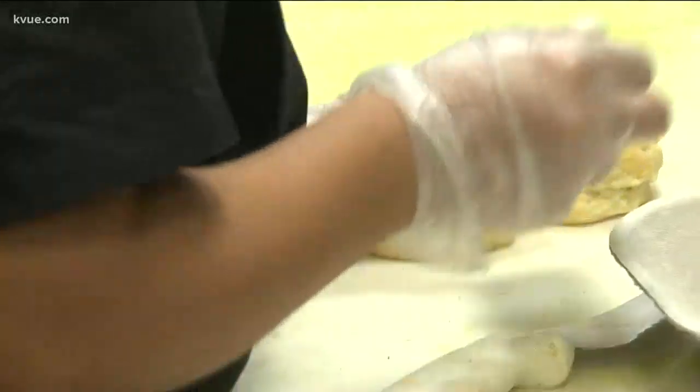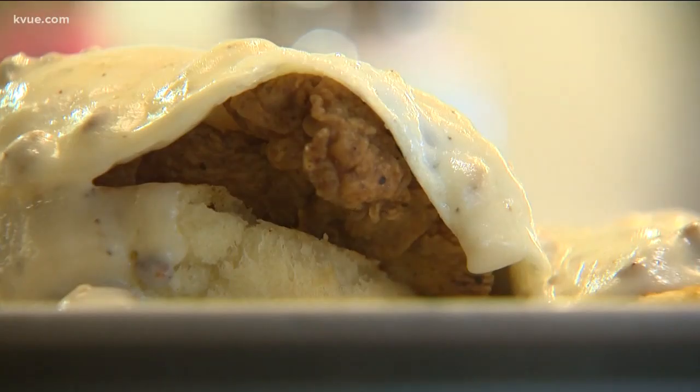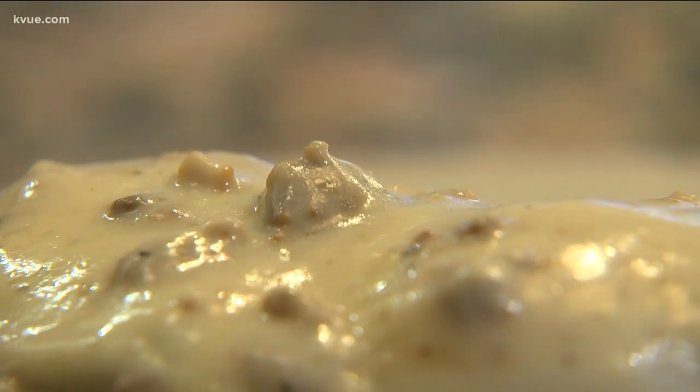His go-to meal? It's the chicken and biscuit — buttermilk biscuits grilled on the flat top, a piece of fried chicken, two eggs, and then topped off with some sausage gravy. Stuffed yet?